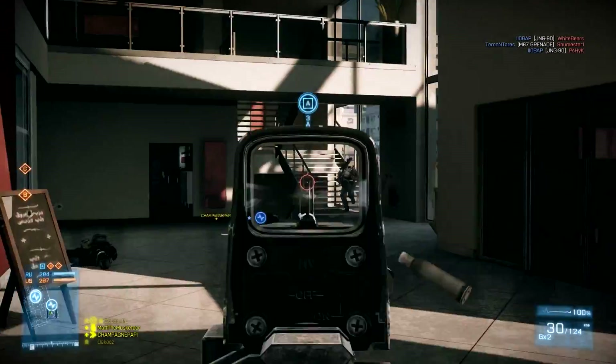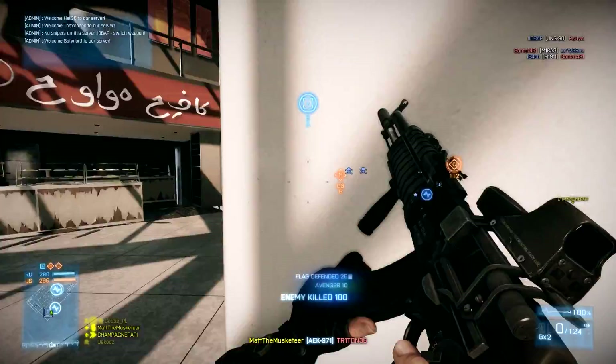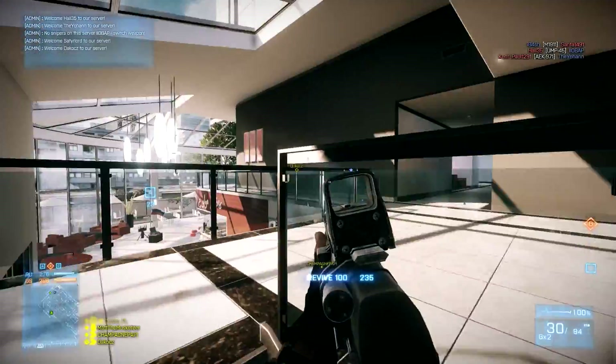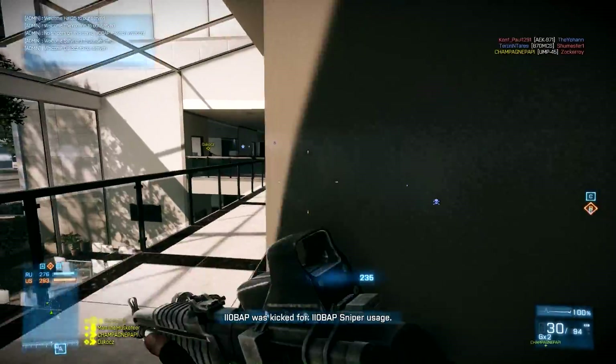What is going on guys, you are watching Matt the Musketeer and today I am back with another episode of Becoming a PC Gamer. This series has been doing really well not only on my own channel but on Pixel Enemy as well, so to celebrate that I have some PC product codes for Assassin's Creed 3, Far Cry 3 and Borderlands 2.